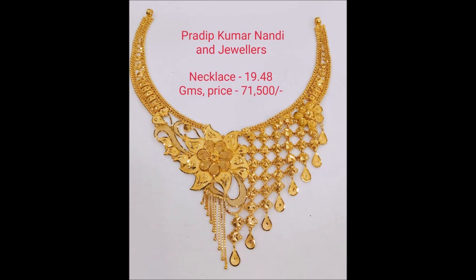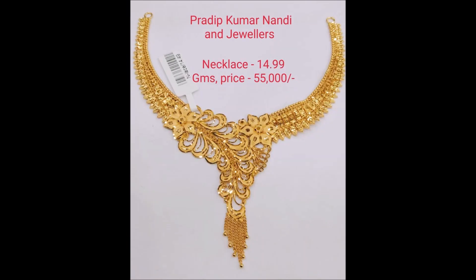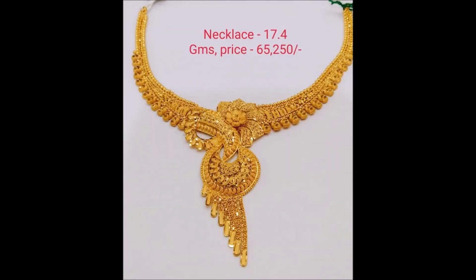Here is a unique and trendy necklace design, flattering and giving you new inspiration. Beautifully net-crafted flower necklace with floral motifs.